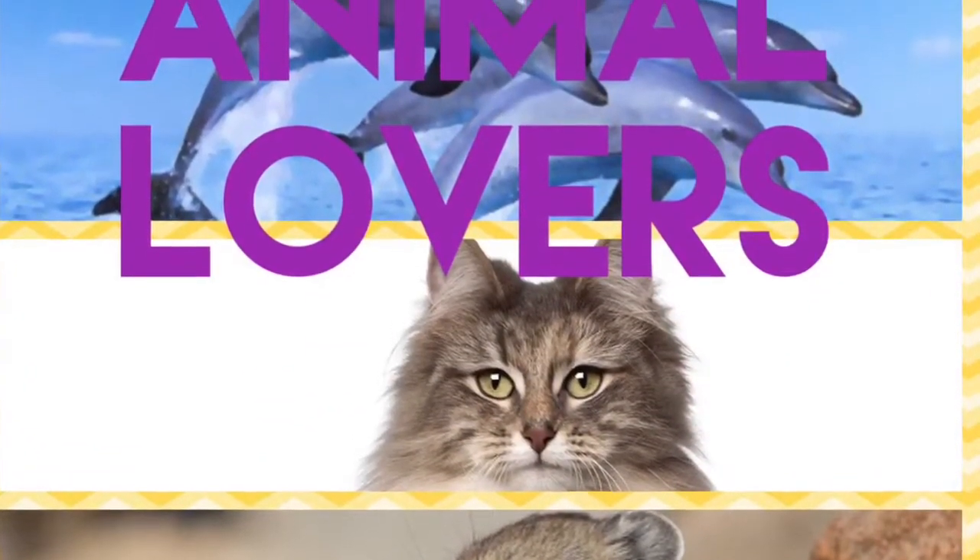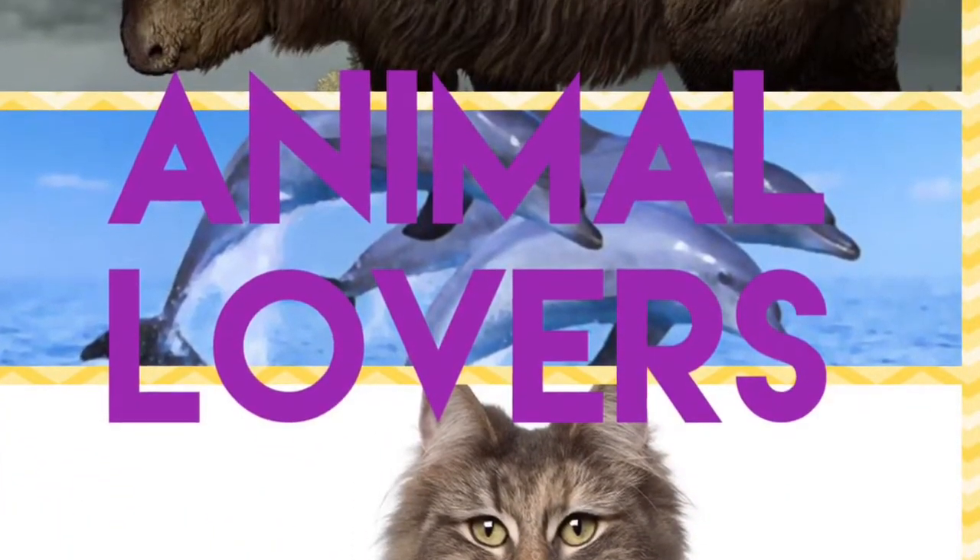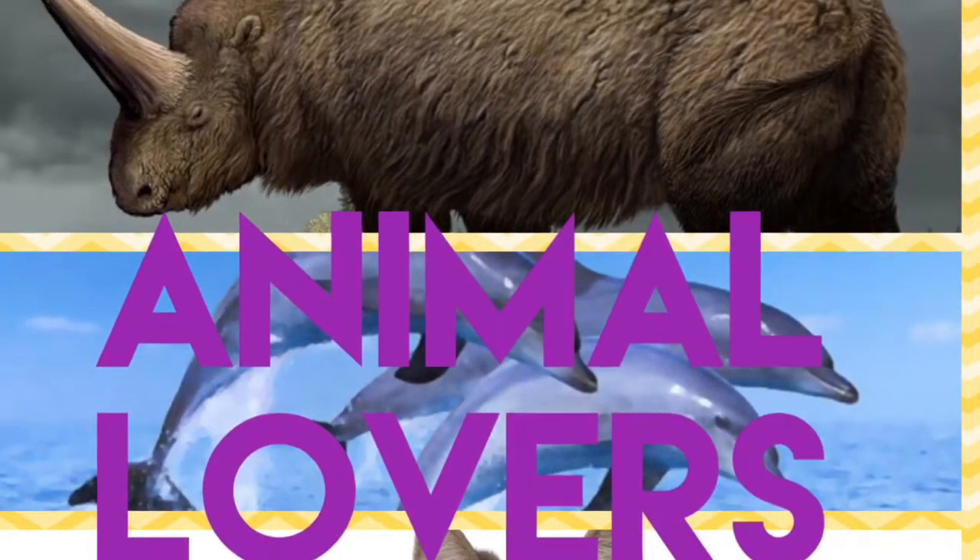But hang on — if any of those animals interest you, I will leave a link down below, and you can go and watch it after this video.